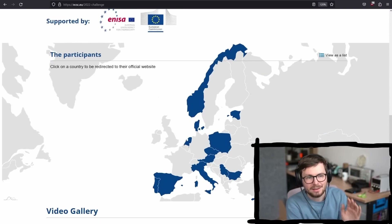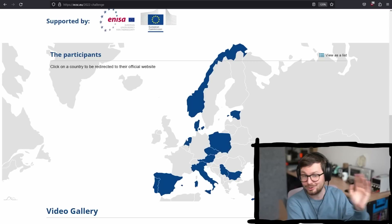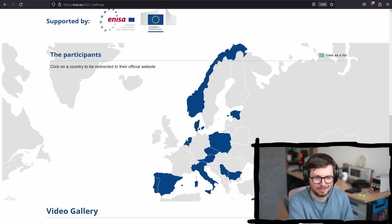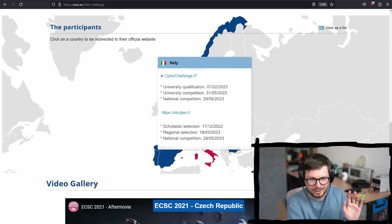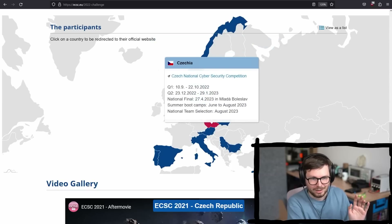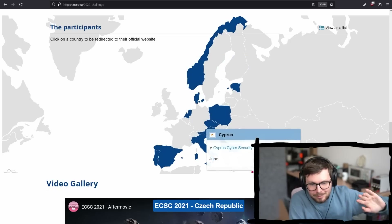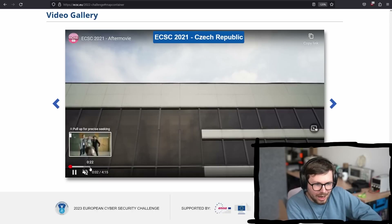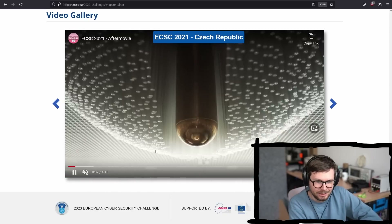And if you are not from Germany, check out maybe there's another country in Europe that is also participating where you can end up in the finals of the ECSC and maybe compete against the German team. Definitely check it out — you can see here Spain, Portugal, Italy, Bulgaria, Norway, Estonia, Denmark, Czech, Austria, Cyprus as well. Also, here's a cool after movie of the ECSC from 2021 in Czech, so maybe you can get a little bit of an idea of how this looks.